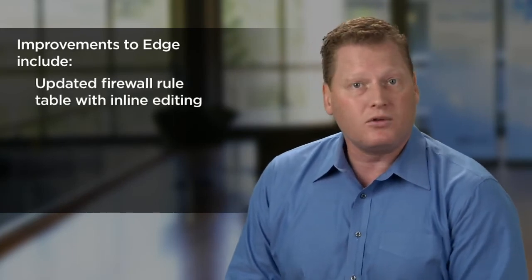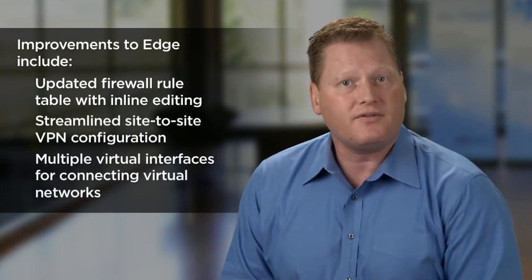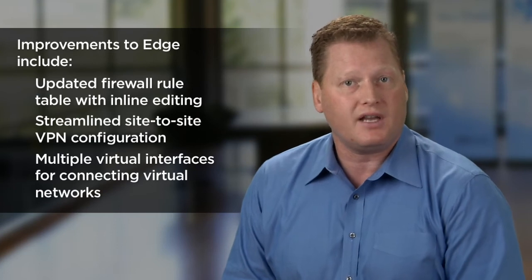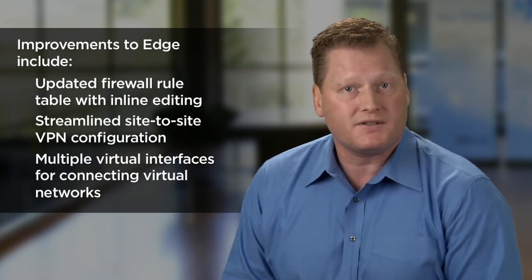Notable improvements include an updated firewall rule table with inline editing, streamlined site-to-site VPN configuration, and multiple interfaces for interconnecting virtual networks, along with numerous other usability improvements.